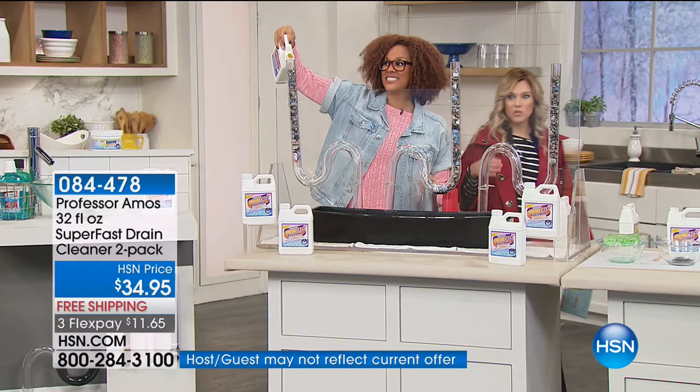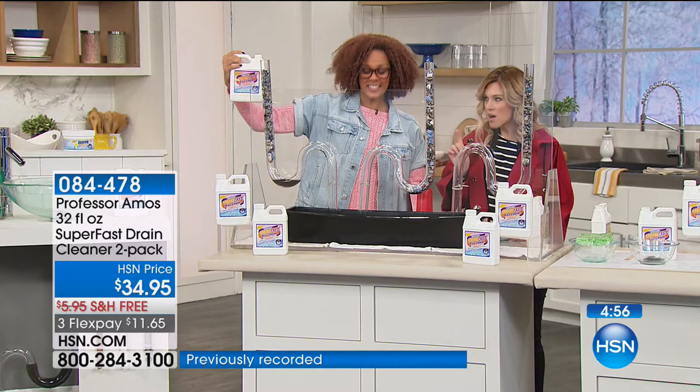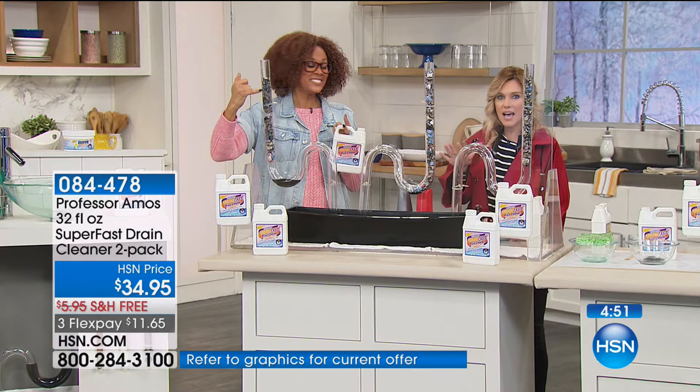We're sending you two bottles of your Super Fast Drain Cleaner — two, not just one. You do have the option to take advantage of auto-ship, which we don't always have. You can customize when we deliver it — if you say, 'I've got plenty,' you can customize the delivery or cancel at any time. We're also doing free shipping, so we'll lock that in for you.